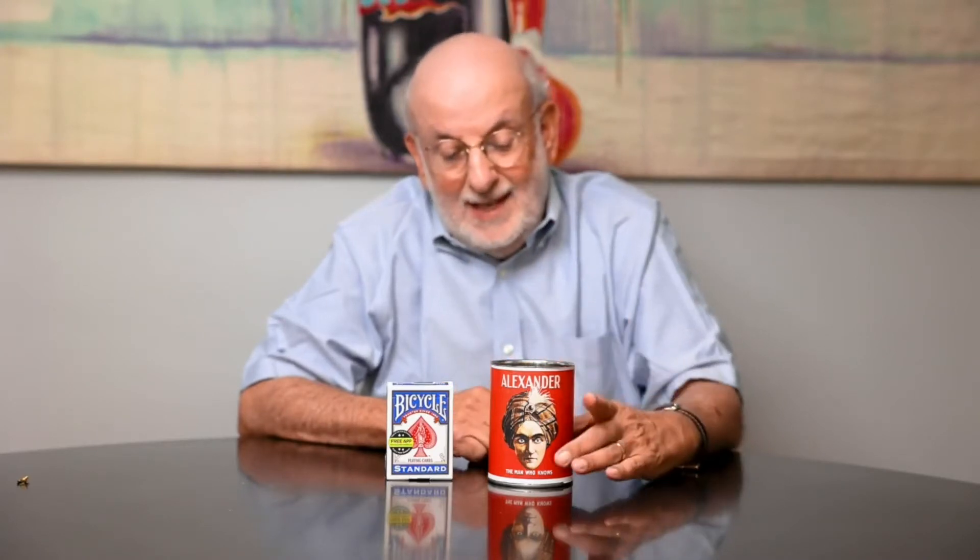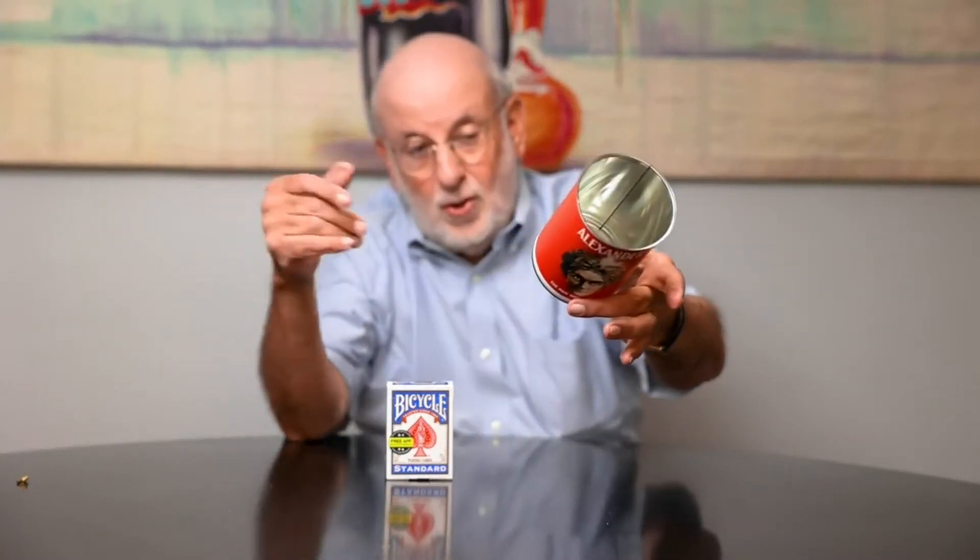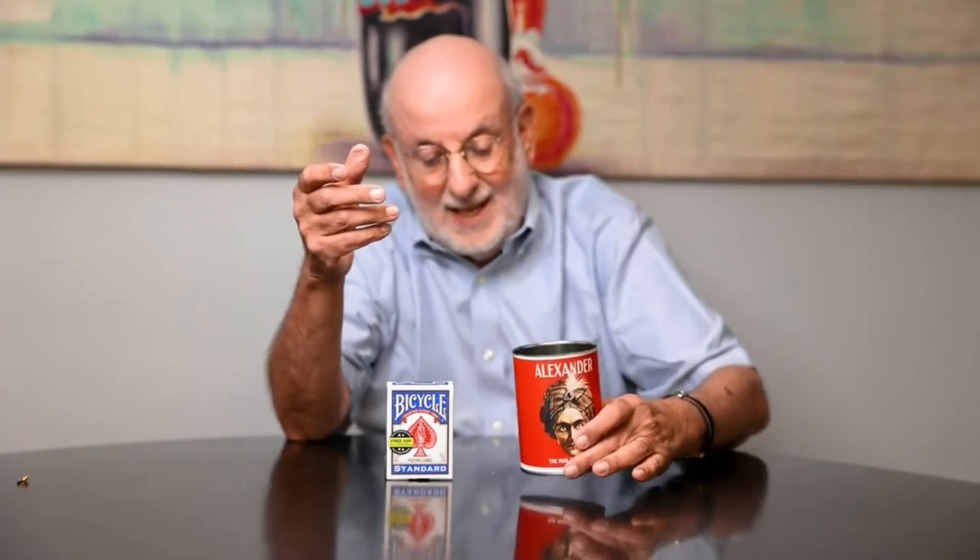And that's what I would like to show you today — his amazing effect called the Alexander Rising Cards. What he did is he passed the can out with his logo on it, and this is examined by the audience to show that it's completely ungimmicked.